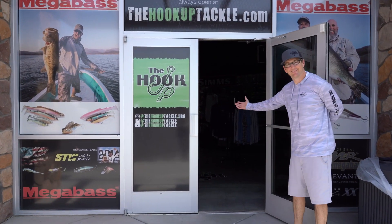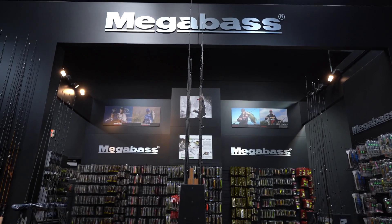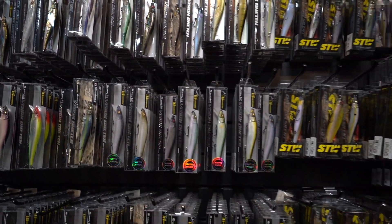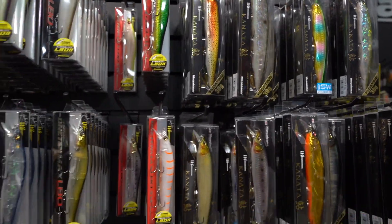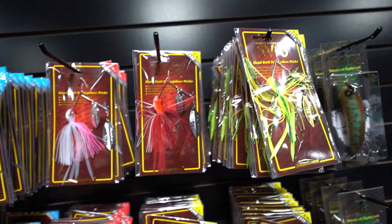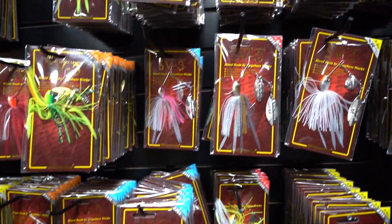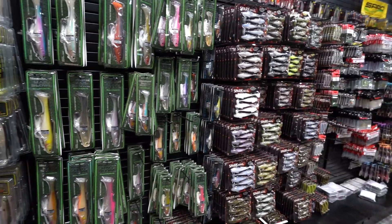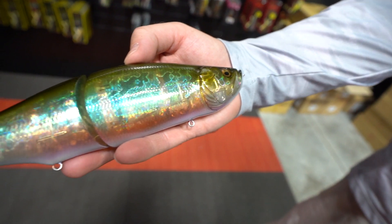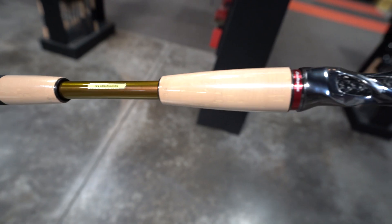The Hookup Tackle is the world's largest showcase of Megabass products, featuring baits and colors not found at any other dealer. The Hookup also offers a wide display of OSP, Evergreen, Depths, Lucky Craft, Jackal, and many more. The Hookup Tackle is owned and operated by family, staffed by guides and verified tackle nerds who love helping anglers elevate their craft.